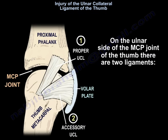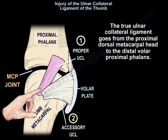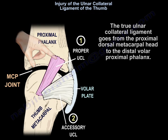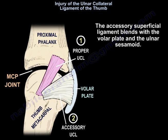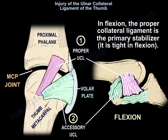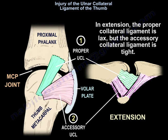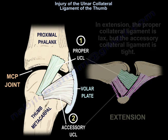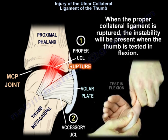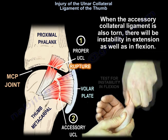On the ulnar side of the MCP joint of the thumb, there are two ligaments: the proper collateral ligament and the accessory collateral ligament. The true ulnar collateral ligament runs from the proximal dorsal metacarpal head to the distal volar proximal phalanx. The accessory superficial ligament blends with the volar plate and the ulnar sesamoid. In flexion, the proper collateral ligament is the primary stabilizer and is tight. In extension, the proper collateral ligament is lax but the accessory collateral ligament is tight. When the proper collateral ligament is ruptured, instability is present when the thumb is tested in flexion. When the accessory collateral ligament is also torn, instability is present in both extension and flexion.